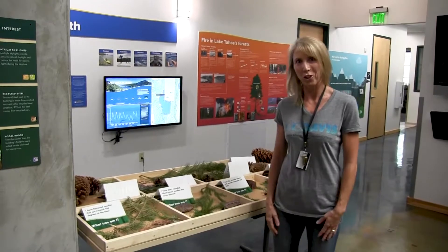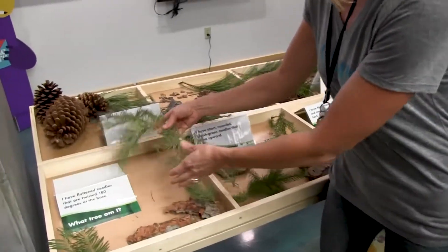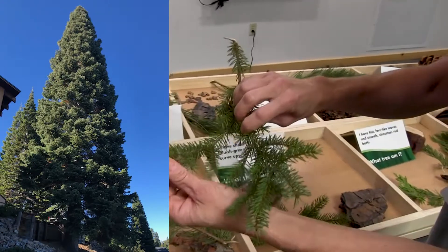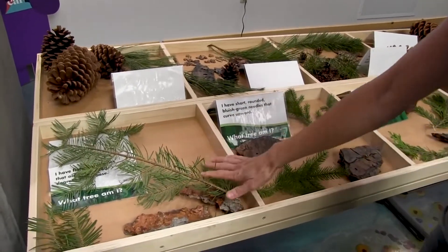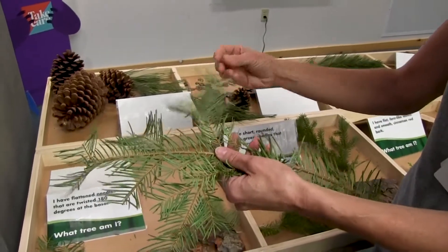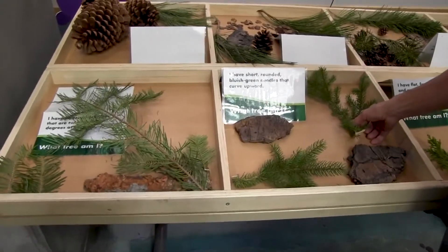The next two trees we're going to talk about are both fir trees. Fir trees have much shorter needles — you can see that they're just about an inch or so long. The two main firs are white fir, which is flat with short needles, and red fir, which looks a little bit more like a toothbrush — they point up. One tricky thing about a young white fir is they can sometimes start pointing up a little bit, so if you're looking at brand new growth it can be confusing. But the main way to tell the difference is that white fir grows near lake level and red fir grows up at higher elevations.